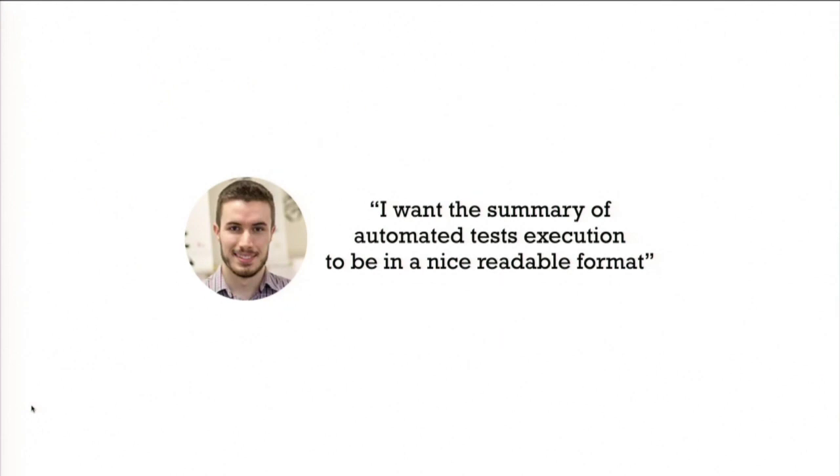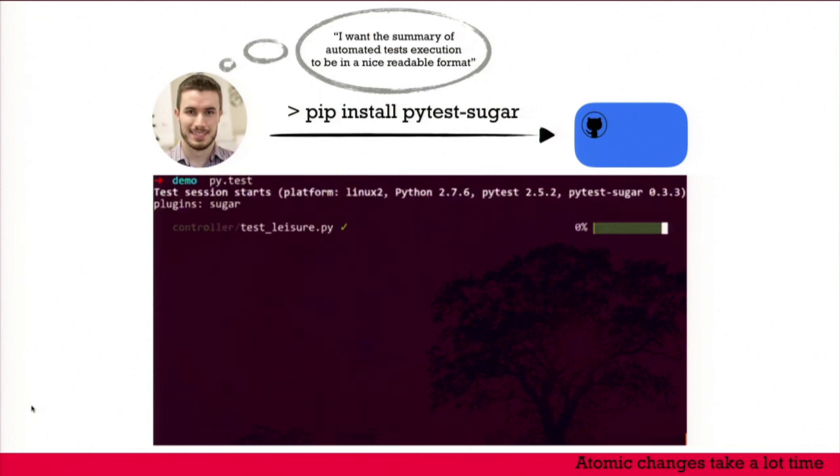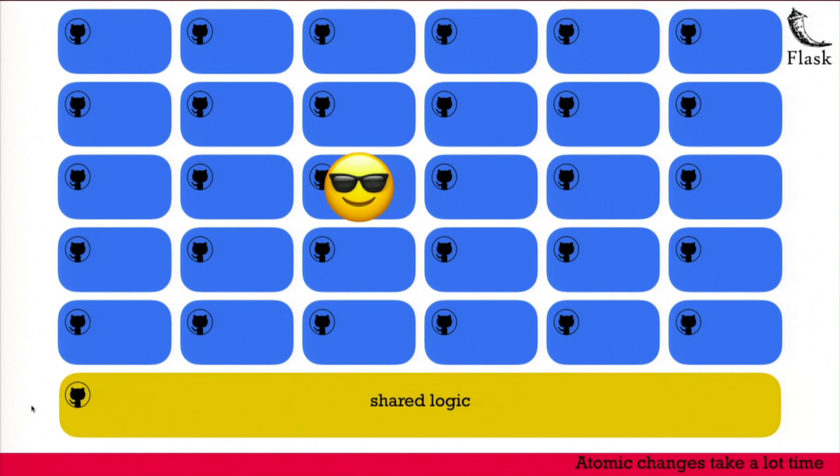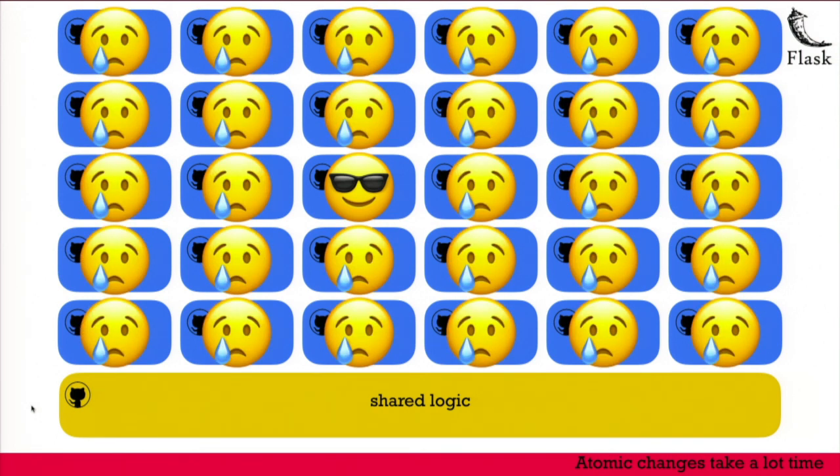Yet another colleague wanted to have automated test results printed in a nice, fancy way. He found a tool for it — you can see a demo here — and installed it on the microservice he was working on. He was happy to benefit from it himself, but he didn't spend three hours creating all the pull requests to roll it out everywhere. So he was the only developer to benefit from it. Sharing improvements with the whole team was really complicated.